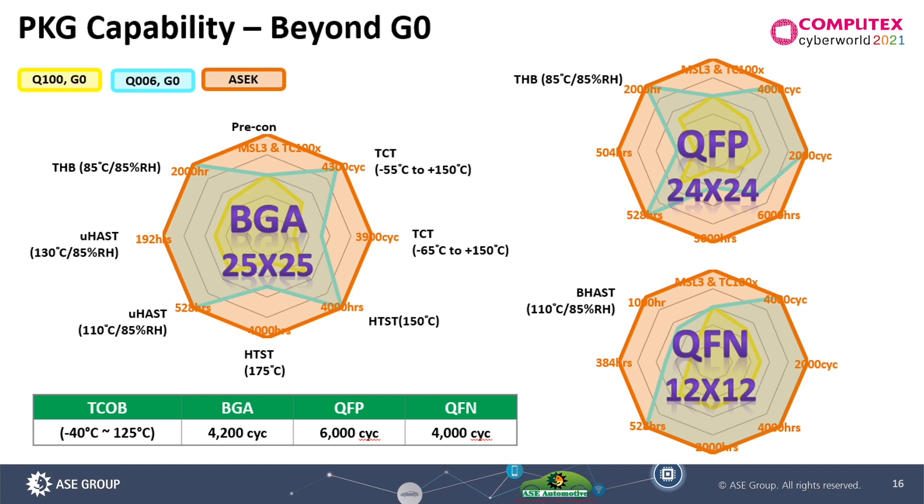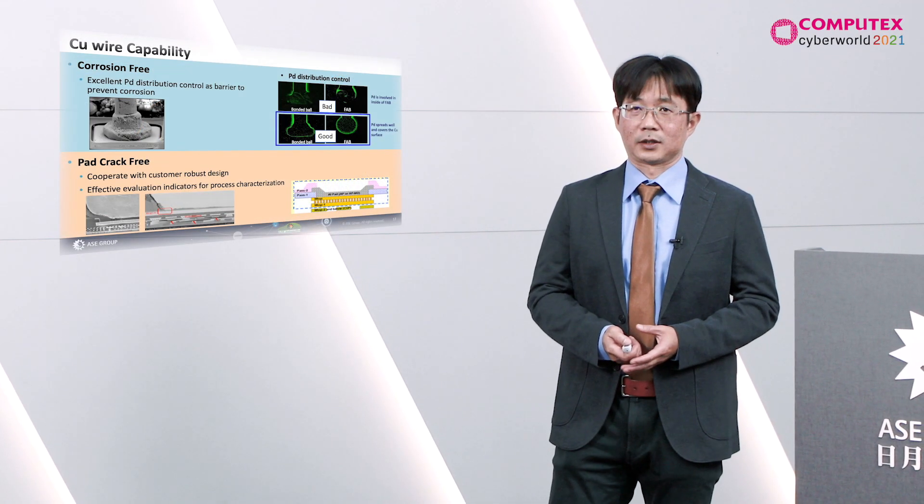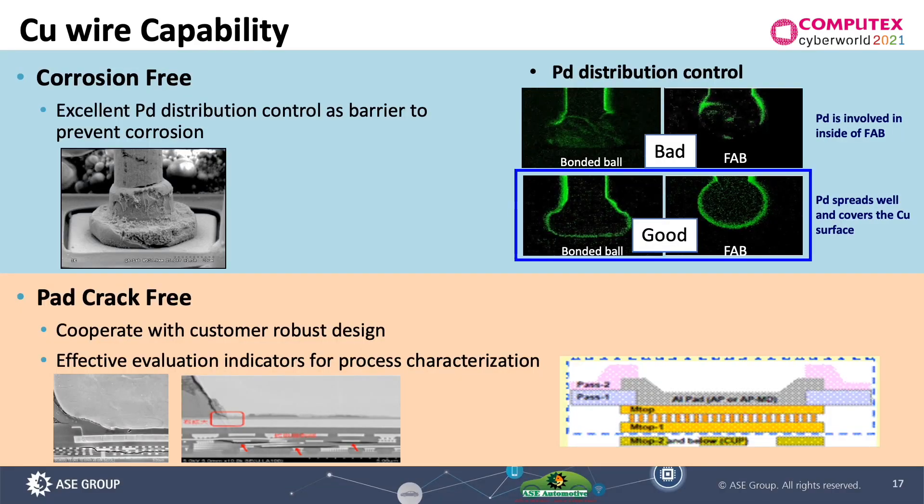However, copper wire has two fatal effects: the first is corrosion and the second is pad crack. We performed a very fundamental study to identify the robust process window, and we also cooperate with our customers to build up the best design from the beginning. That is why we can achieve the grade zero requirement.